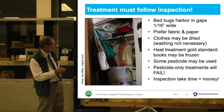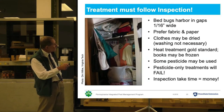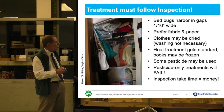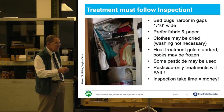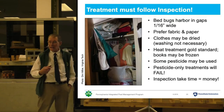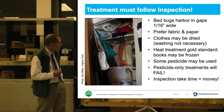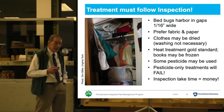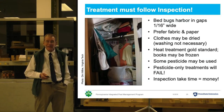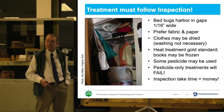Bugs really like fabric and paper, and they'll get in between stuff. In general, heat treatment is considered the gold standard. There are many kinds of heat treatment, and we'll talk more about that in a minute — including cold. Cold is the absence of heat, and some things that are otherwise very difficult to treat can be frozen.